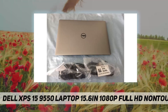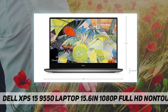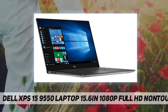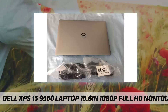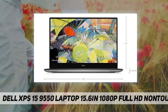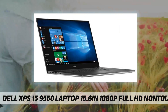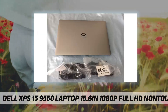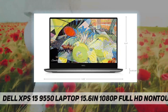This certified refurbished product has been tested and certified to work and look like new, with minimal to no signs of wear, by a specialized third-party seller approved by Amazon. The product is backed by a minimum 90-day warranty and may arrive in a generic brown or white box. Accessories may be generic and not directly from the manufacturer.